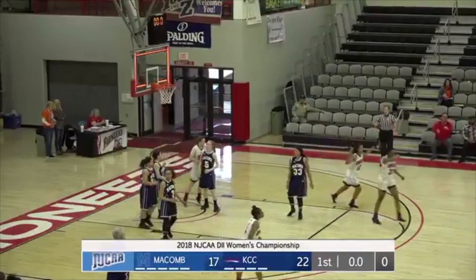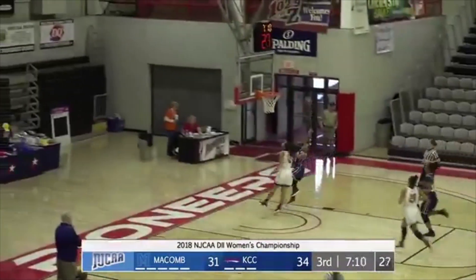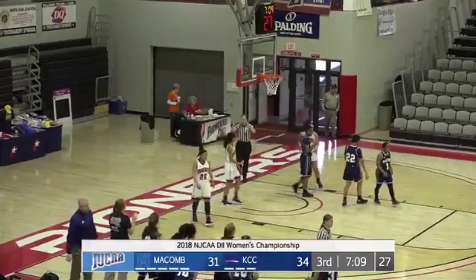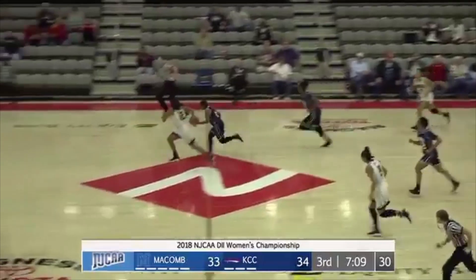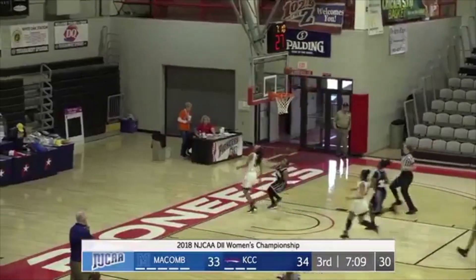22-17, can't kick it. And Norman has it. Norman will try to race past LeGrand Melton. She doesn't, but she is able to get the basket and the foul. Wow, what a play by Norman. Look at the speed here. LeGrand Melton is right there with her, and she still goes.